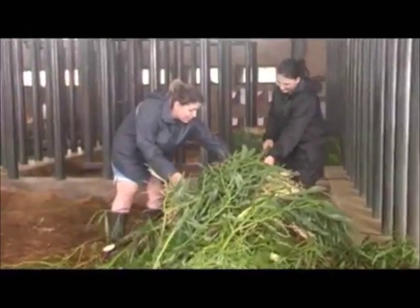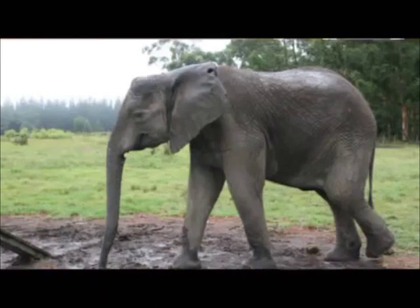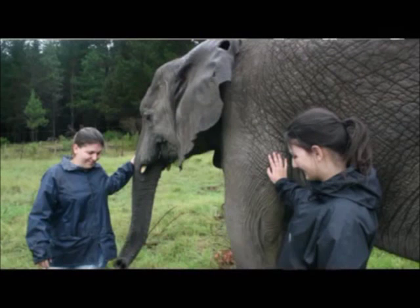As a volunteer, our duties include making sure the Boma is clean and making enough food for the elephants. What I like about South Africa is the elephants, the nature, the people, the beach.